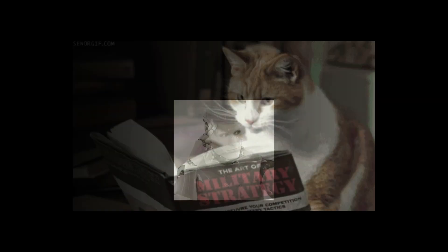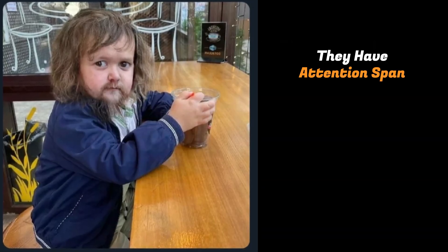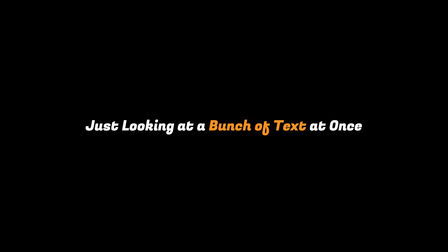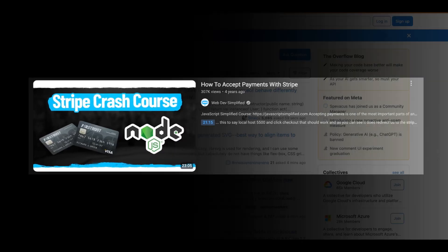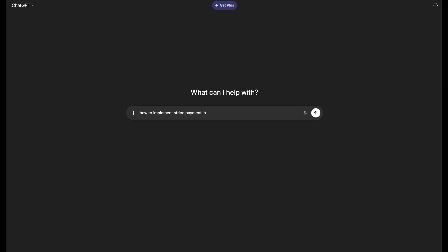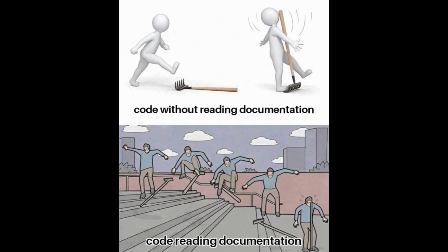It's 2025, and the habit of reading docs among developers is slowly fading. Especially new developers, because they have the attention span of a goldfish, and just looking at a bunch of text makes them lose focus. Instead, they'll watch a 20-minute tutorial on YouTube, scroll through five different Stack Overflow threads, or ask ChatGPT for help — all to solve a bug that was literally explained in the first two paragraphs of the official documentation.